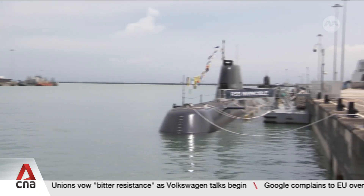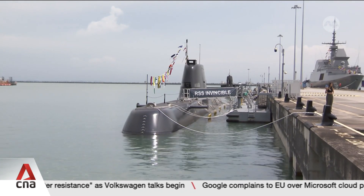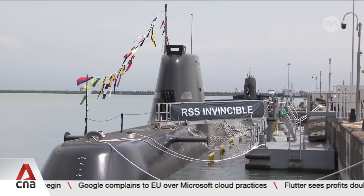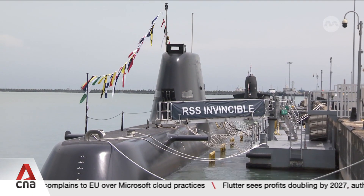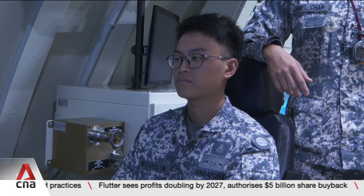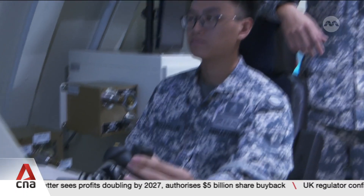The newly commissioned Invincible Class Submarines. For the crew on the RSS Invincible and RSS Impeccable, it means spending long periods of time underwater and in tight spaces. But this training centre ensures they are ready.